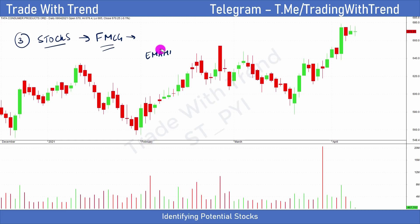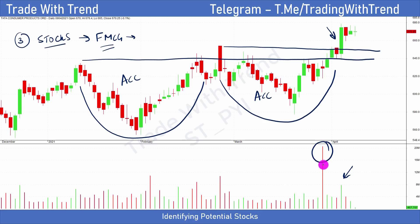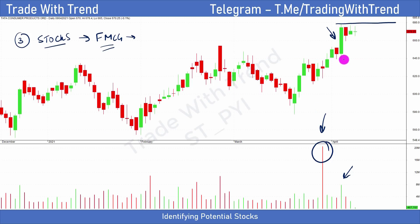In yesterday's video I was telling you that there is a wonderful rounding bottom formed in Tata Consumer. We've had some resistance here — this is nothing but a variation of a cup and handle pattern. As of now, the price is still consolidating after this particular breakout candle. These are structures I really like to trade because they show accumulation that has happened over a period of a few months, and then finally a breakout plays out. There's a nice wide-range candle with good volume expansion. To understand this wide range volume, you've got to read some price-volume books — I've suggested many books about price-volume analysis, so please go through those.